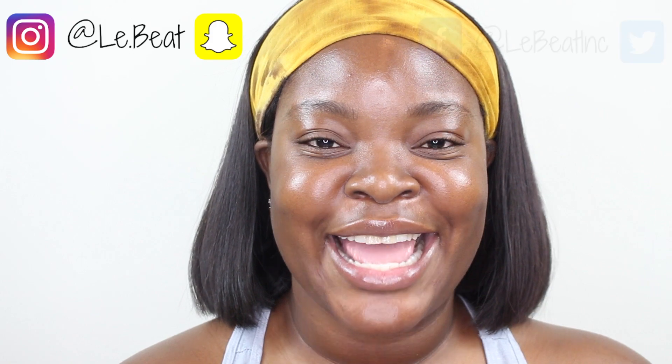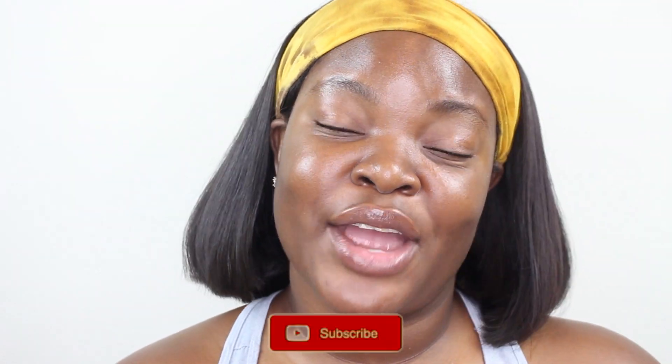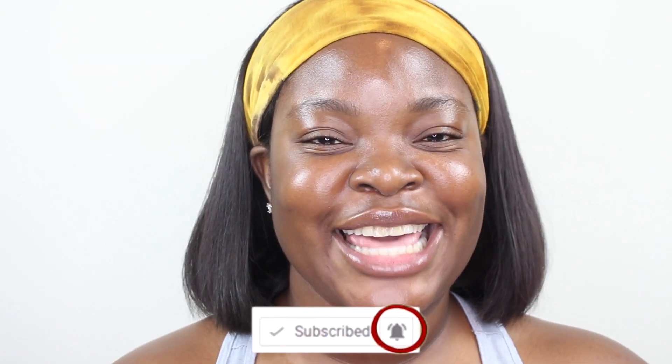Hi guys, I just woke up and this is how my skin is looking. I hope you enjoyed this video — I love bringing skincare content to you guys. You can follow me on social media: it's LerBeat on Instagram and Snapchat, and TheBeat Inc. on Facebook and Twitter. Don't forget to subscribe to my channel. Thank you so much for watching, and have a great night guys. Bye!